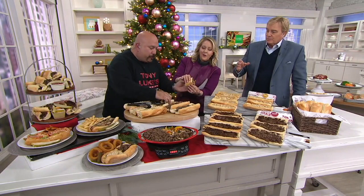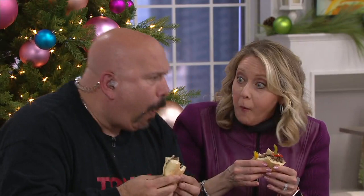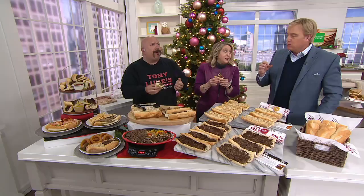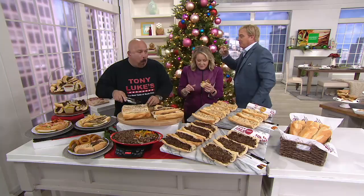Feel how soft that roll is. It is so beautiful. You always have to do the lean — you're going to spill a little — and you've got to go in for the big bite. Mmm. Wow, that is a big bite! We're kind of taking this for granted a little bit, because we live in this area. The Philly cheesesteak is not a religion here, but it's close.